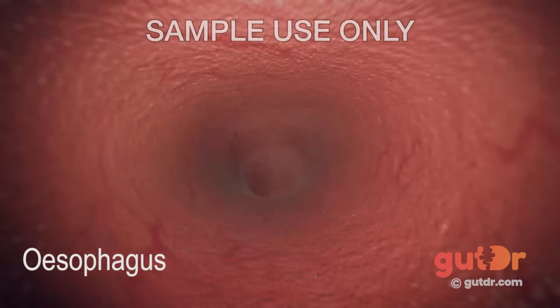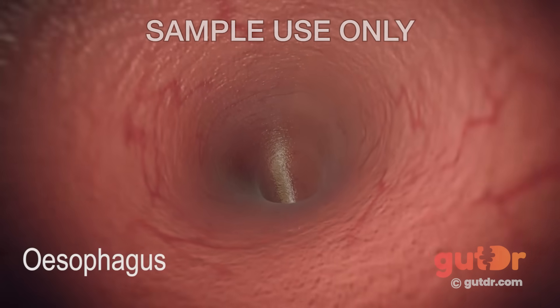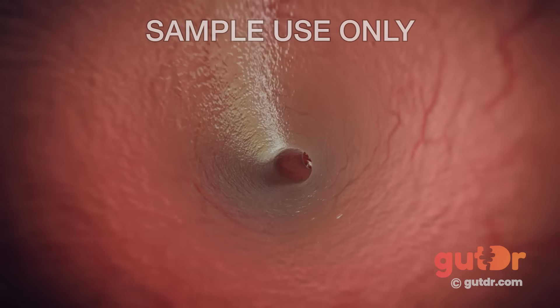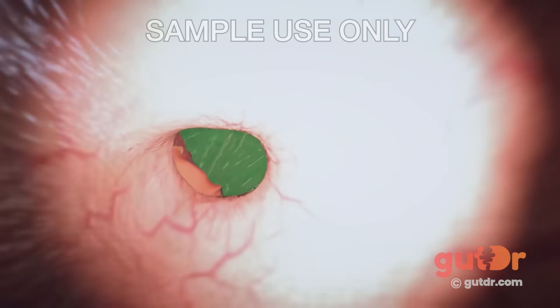Starting in the esophagus, an amazing action called peristalsis takes place. Think of peristalsis like the movement of a worm crawling on the ground. Peristalsis is powered by muscles inside the gut itself and is the force that enables food to travel from the esophagus to the stomach and all the way down to the anus.